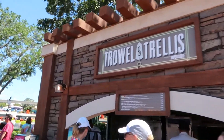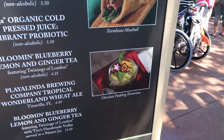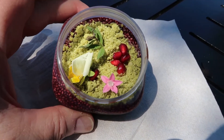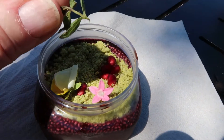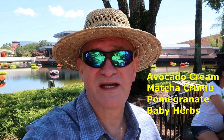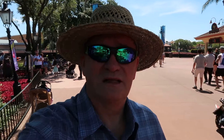My first little taste is going to be at Trowel and Trellis, and they have the chocolate pudding terrarium for $5. Look at that - there are little flowers and things that look like fruit and berries. I tried one of the little plants and it tasted kind of minty - I think it was edible. It's like chocolate pudding with a lot of stuff on it - sprinkles and crunches and different things. That was really good. The pudding was a little soupy, but overall pretty good.